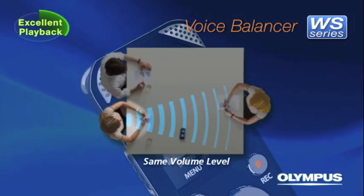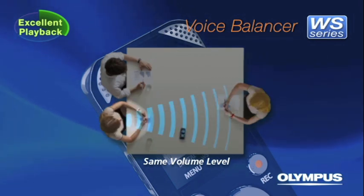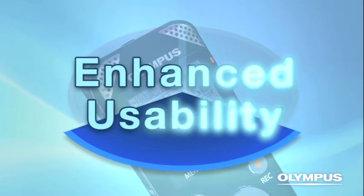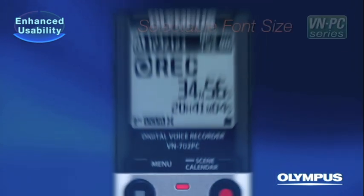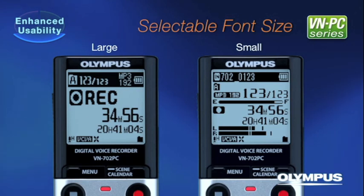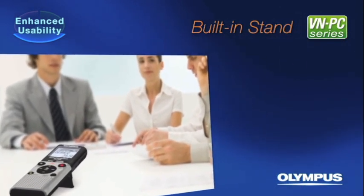Enhanced Usability: The large LCD has a high level of visibility with a white LED backlight. For the VNPC series, text size can be selected between small and large according to your preference. A built-in stand is placed on the back of the body to reduce noise from the surface of the table.